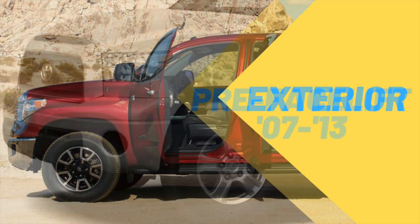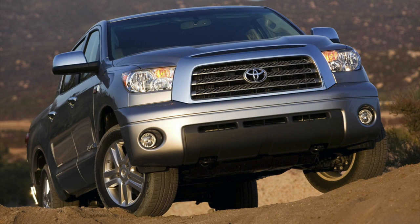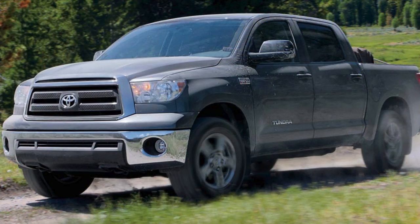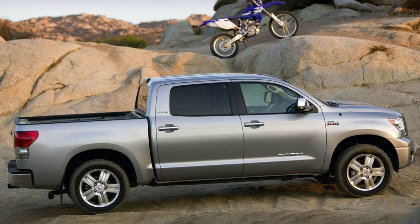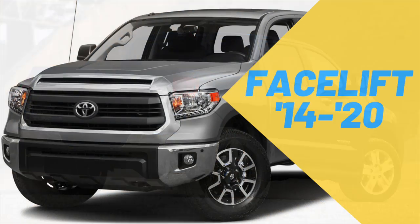Debuting in 2007, the second generation Tundra borrowed heavily from the FTX concept truck for its exterior design. The design language transferred over nicely into production form, creating a uniform look that's big, bold, and brawny. The look was intentional with its wide front grille, pronounced fenders, bulldog stance, and barbell profile — really wanting to make an impact in the full-size pickup truck market dominated by the big three domestic car makers.